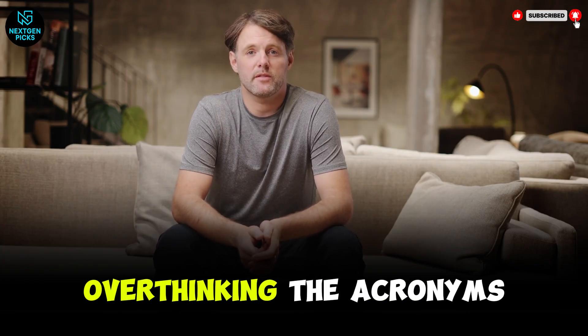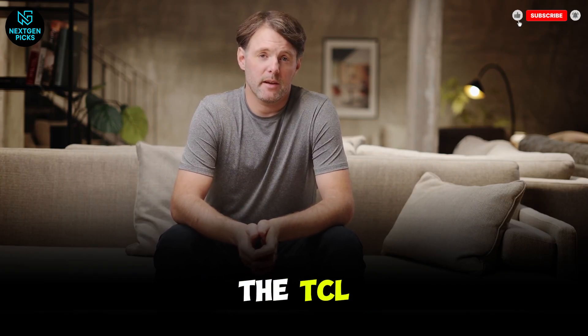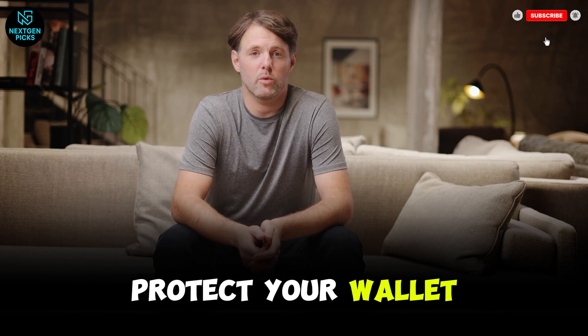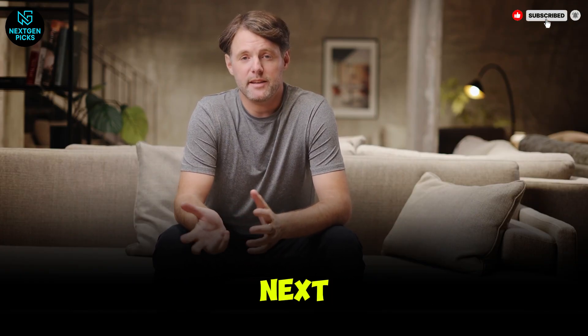Bottom line: stop overthinking the acronyms. If you're a gamer, get the LG. If your room is bright, get the TCL. If you want the best colors on the planet, get the Samsung. Protect your wallet, trust your eyes, and don't let the marketing guys win. This is Next Gen Picks — thanks for watching, and I'll see you in the next one.